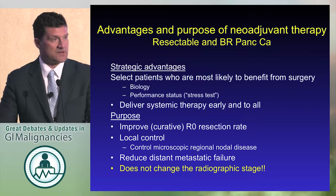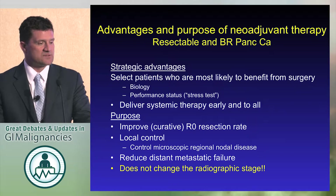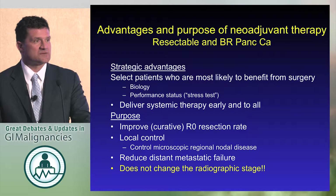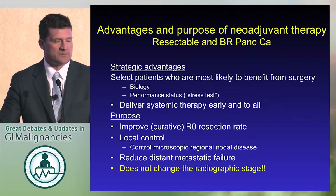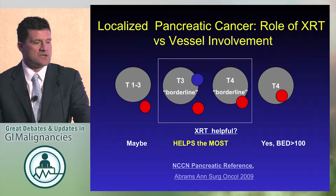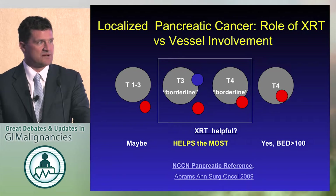As Jordan pointed out, local tumor control would get better if our systemic therapies were better, and they are getting better. Also, to reduce the distant metastatic failure rate. Remember, neoadjuvant chemotherapy or chemoradiation does not change the stage — so we use the term 'downstaging,' and it's probably an unfortunate term. The radiographic stage does not change. So it is important to stage your patients radiographically before deciding what to do.